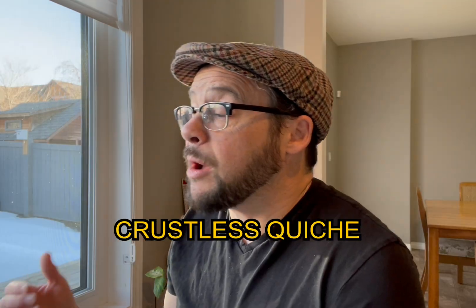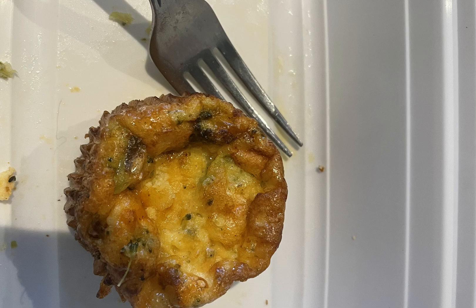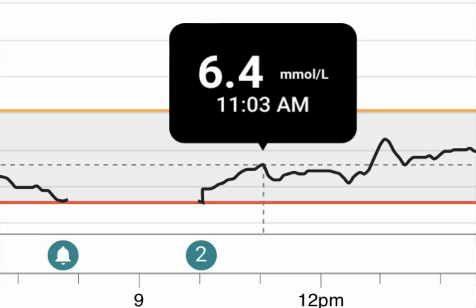Breakfast number one and my favorite: crustless quiche. I have a killer recipe for this one but I'm not going to share it during this video — maybe in the future. This one is very low on the carb count at 4.5 grams per quiche, 20 grams plus protein, and ample fat to keep blood sugar spikes to a minimum. The post-meal spike was minimal at 6.4 as you can see by my CGM graph. Four hours post, I was back to normal range at six, and as a type 1 diabetic, this is key for me.